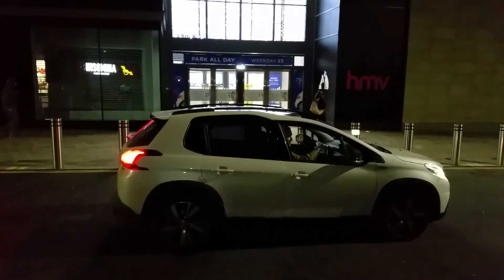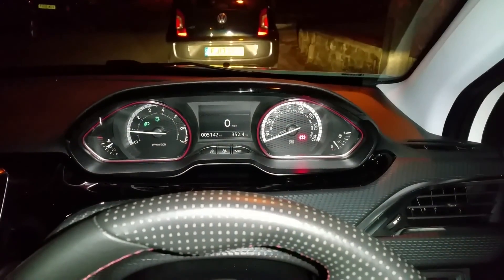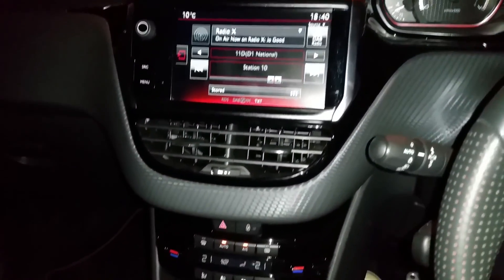I particularly like the pearlescent white paint finish that provides a contrast to the superb 17-inch Aridon brilliant black alloy wheels. The engine choices for the 2008 are numerous as expected.